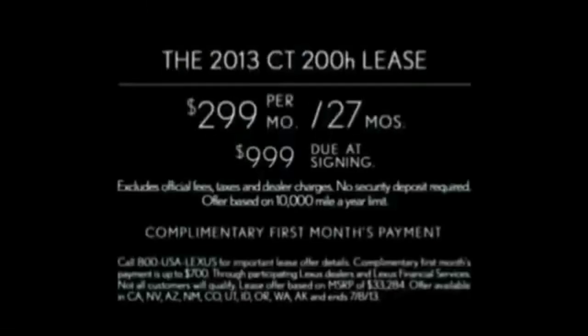The Lexus CT Hybrid. Lease the 2013 CT200H for $299 a month for 27 months and we'll make your first month payment. See your Lexus dealer.